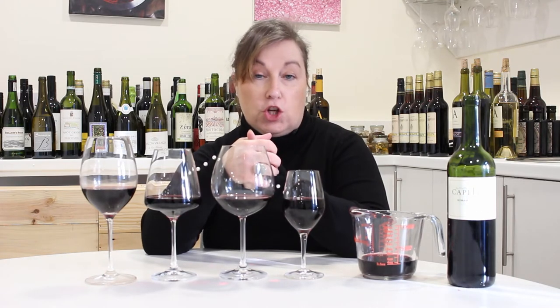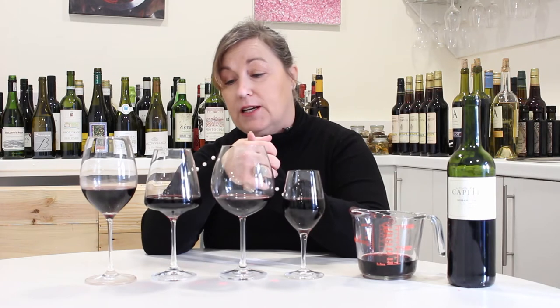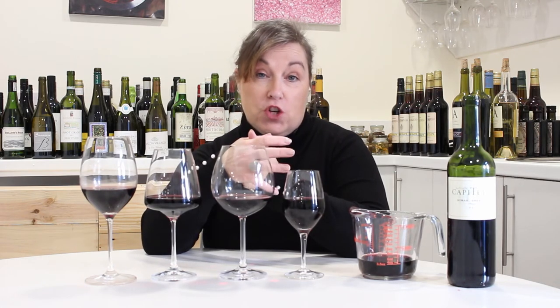Barossa Shiraz, for example, could have anywhere from 90 to 150 calories in a 125ml glass. Marlborough Sauvignon could be 100 to 140. Champagne would typically be around 90 to 110 calories in a 125ml glass. So sadly, there's not one size fits all — there's no straight answer.